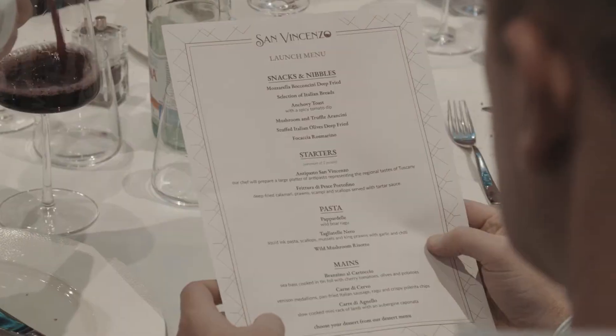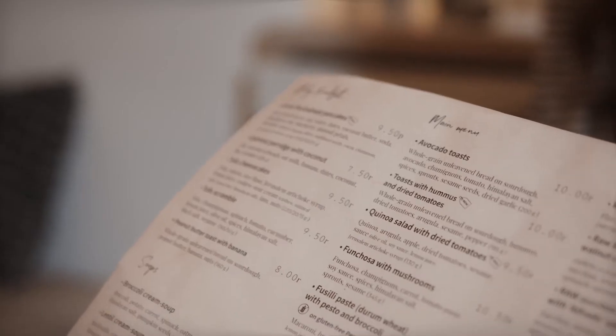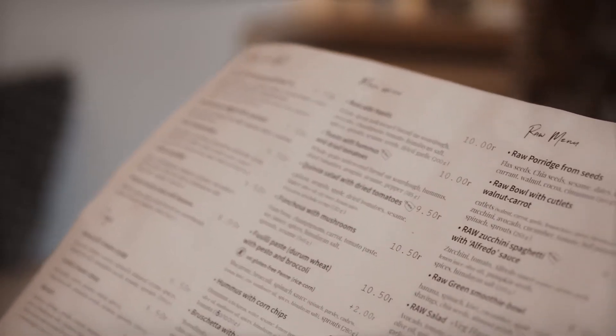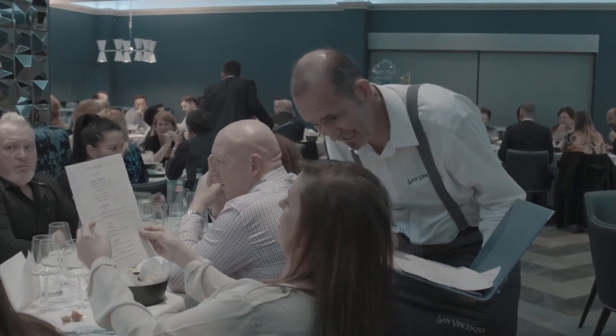Just take a look at the average menu and you'll see why this is important. It's just a printed price list. Even interactive menus are the same — they tell you virtually nothing about the food.